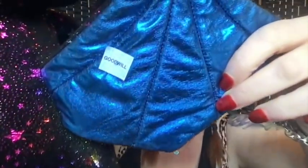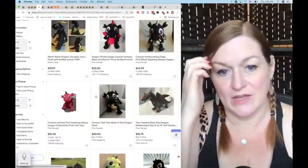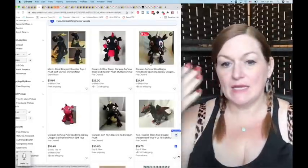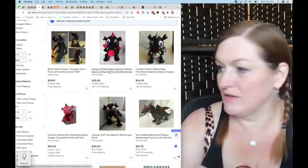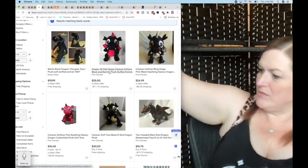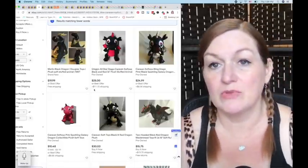I almost left this one behind — a really colorful dragon with a flip tummy, blue and silver covered in stars and sparkles. The ears are poseable. I paid $5.29 for it. Brand is Caravan. I couldn't find my exact one with the flip tummy. Mine seems bigger than 16 inches — maybe 20 inches. I'll probably list it around $35–$40.